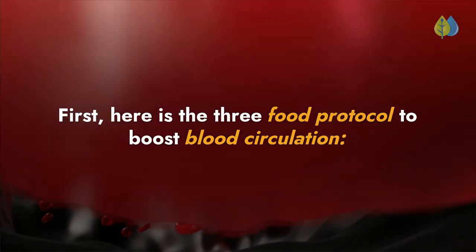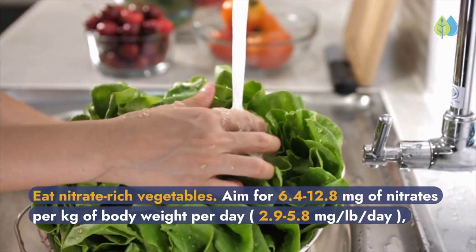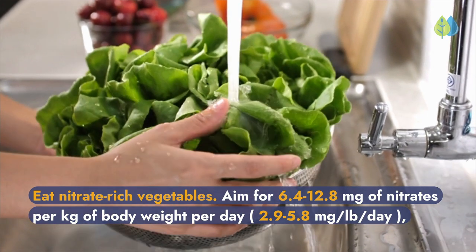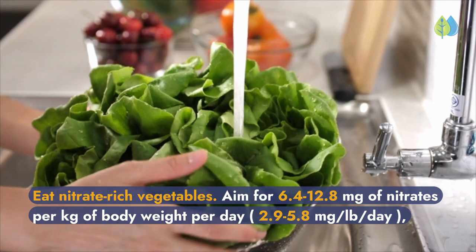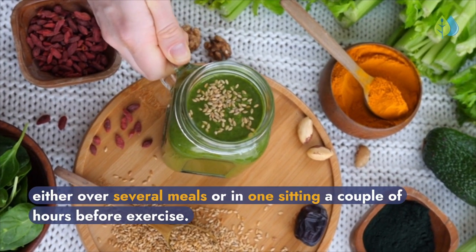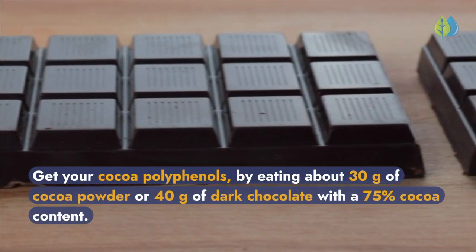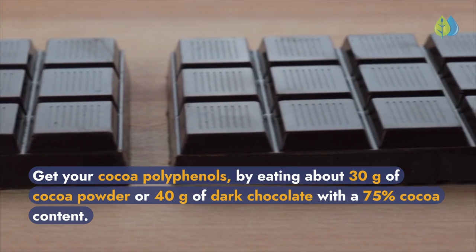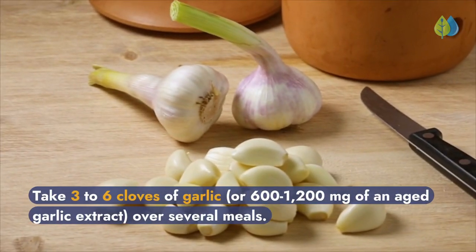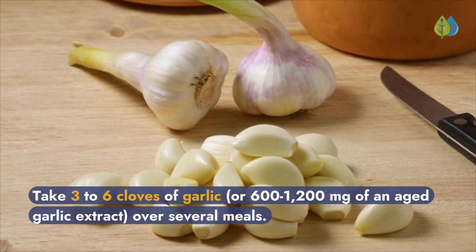Here is the three-food protocol to boost blood circulation. Eat nitrate-rich vegetables, aiming for 6.4 to 12.8 milligrams of nitrates per kilogram of body weight per day — 2.9 to 5.8 milligrams per pound per day — either over several meals or in one sitting a couple of hours before exercise. Get your cocoa polyphenols by eating about 30 grams of cocoa powder or 40 grams of dark chocolate with 75% cocoa content. Take 3 to 6 cloves of garlic, or 600 to 1,200 milligrams of an aged garlic extract over several meals.